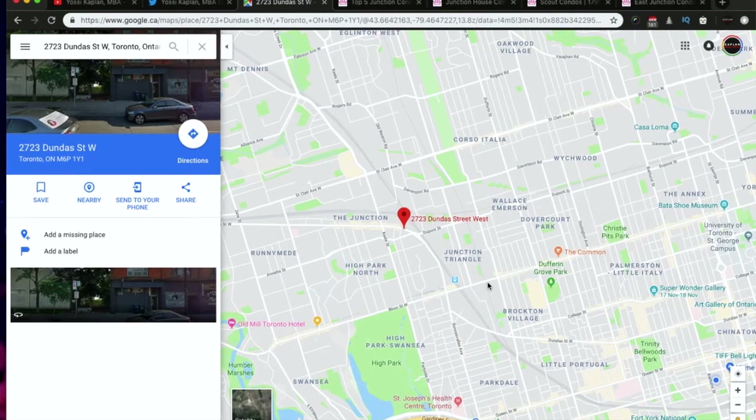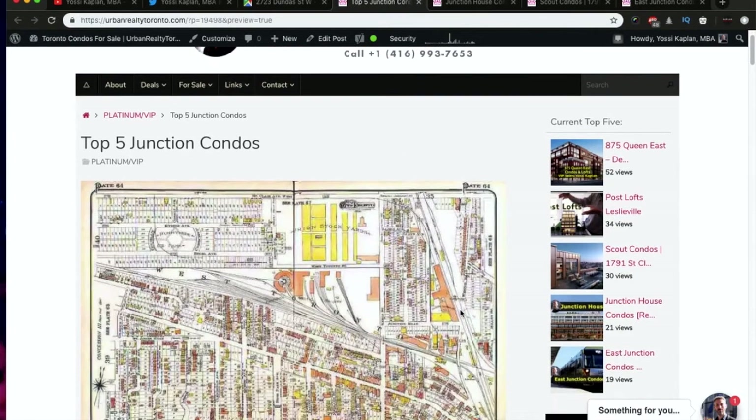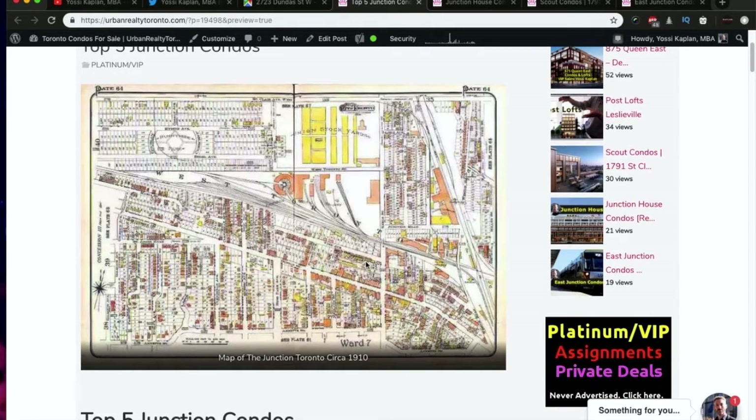Here's a lovely map of the Junction from 1910 that I found online. It's called the Junction because the railways are all meeting here. To the north, the yellow areas — these are the stockyards — are now becoming residential areas. The entire area is really developing quickly. It's a good area, well connected — you've got rail connection, street connection, you can drive anywhere.